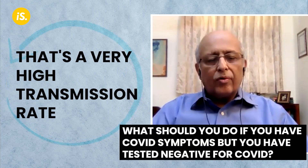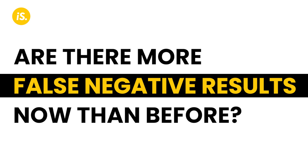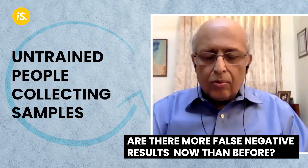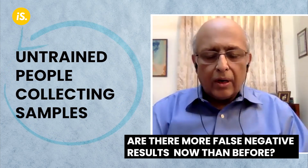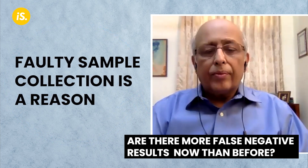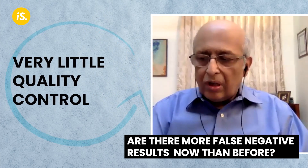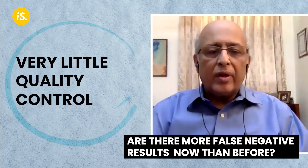One reason for false negatives is the huge volume of tests being done — people who are not very conversant in collecting samples are made to collect samples, so it's faulty sample collection that is possibly leading to some false negatives. The other reason could be that this sector has been open to all sorts of players with very little quality control, so it could be bad reagents as well.